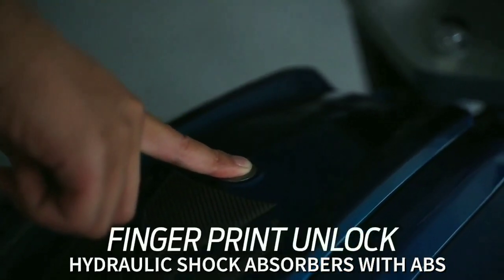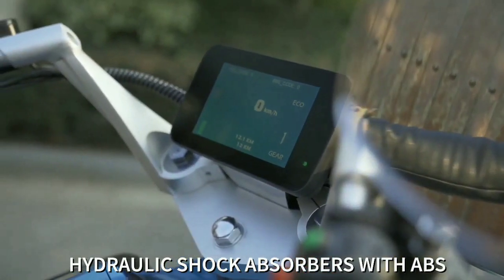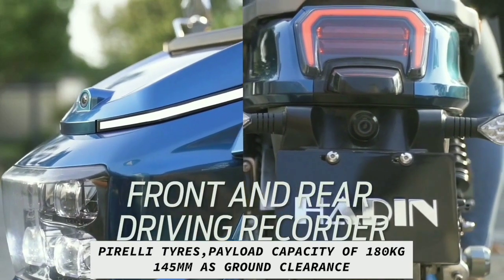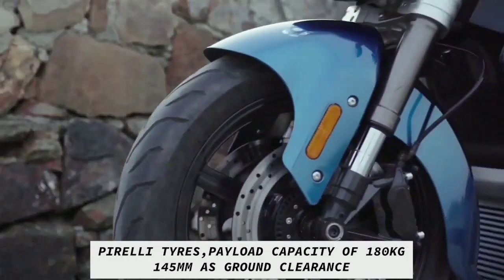Its curb weight is 270 kg. It also comes with hydraulic shock absorbers with an anti-lock braking system. It is equipped with Pirelli tires. Its maximum loading capacity is 180 kg, and it has only 145 mm of ground clearance.